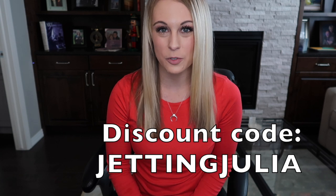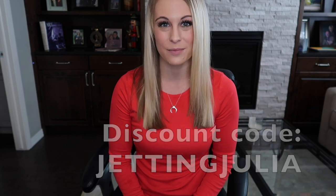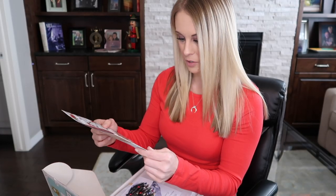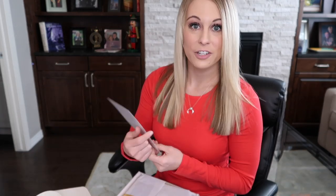Before I open up this December box, I do want to let you guys know I have a referral link in the description box below, and you can use my discount code Jetting Julia for 10% off your first box. When I first open up the box, I see what looks like a little card that shows you what is inside your box, and it also shows you the retail value of each item.